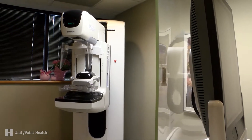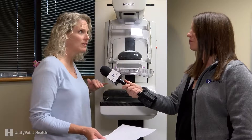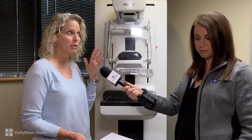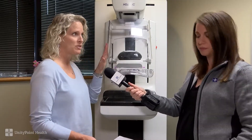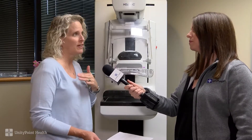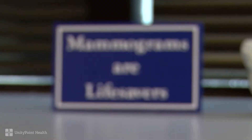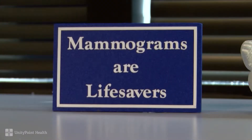Do women have to be prepared in any way — not wear deodorant, perfume, anything like that? It's preferable not to have deodorant on, but it's not really that big a deal. Now with our new technology and 3D mammography, with tomosynthesis we can actually see the skin layer, so we prefer it not, but if it's on there, it's not a problem. Perfume is okay. Just come as you are and let's get the mammogram done.